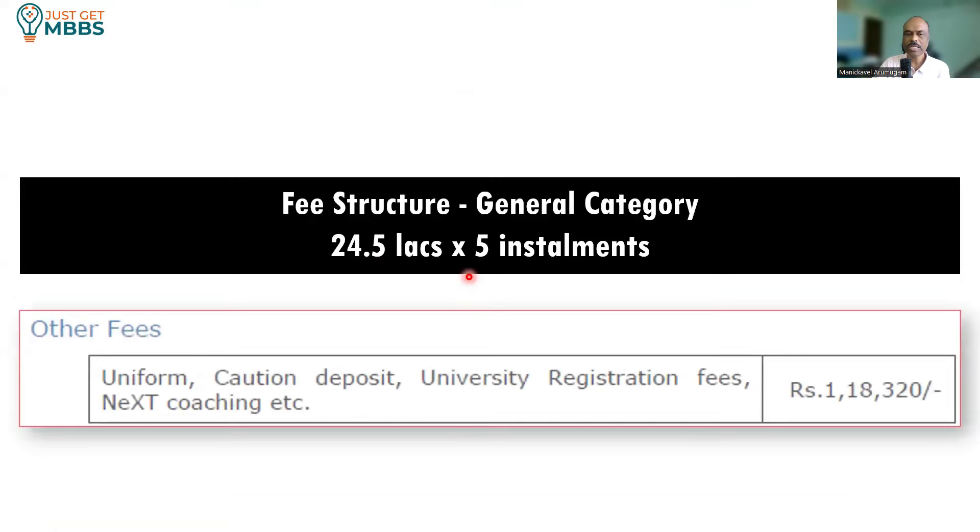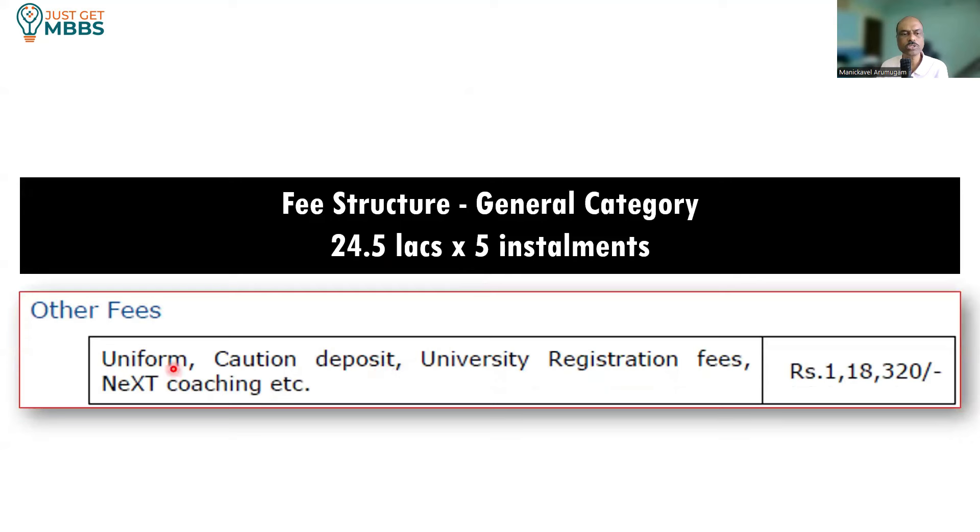The fee structure is 24.5 lakhs into 5. In addition to that, they also charge other fees including uniform, caution deposit, university registration fees, and NEXT coaching — NEXT being the future name for PG NEET. For these additional fees, they charge 1,18,320 rupees as stated in their prospectus.